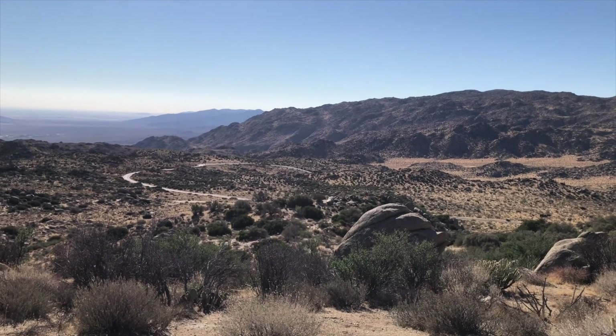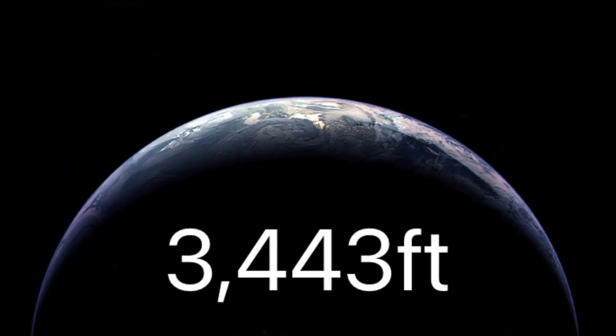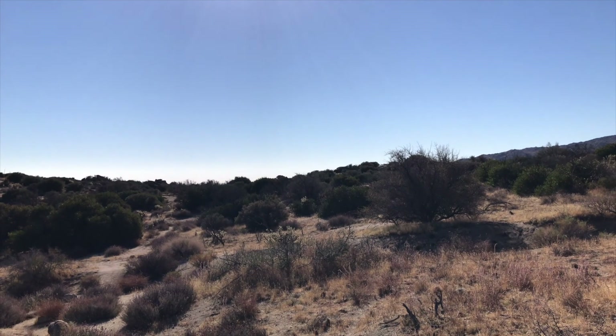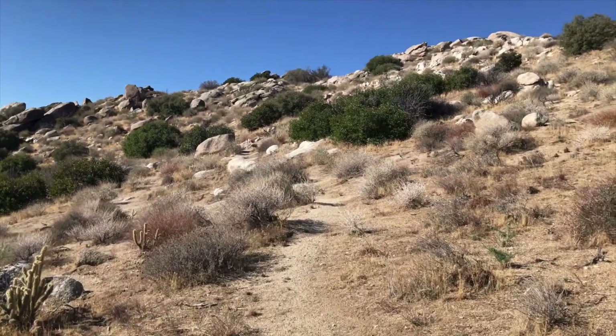To get there you take the Montezuma Grade, which is actually the S22, and to get to the start of our trail we had to drive up around 3,000 feet. We had hoped that it would be a lot cooler up there but sadly we were mistaken.